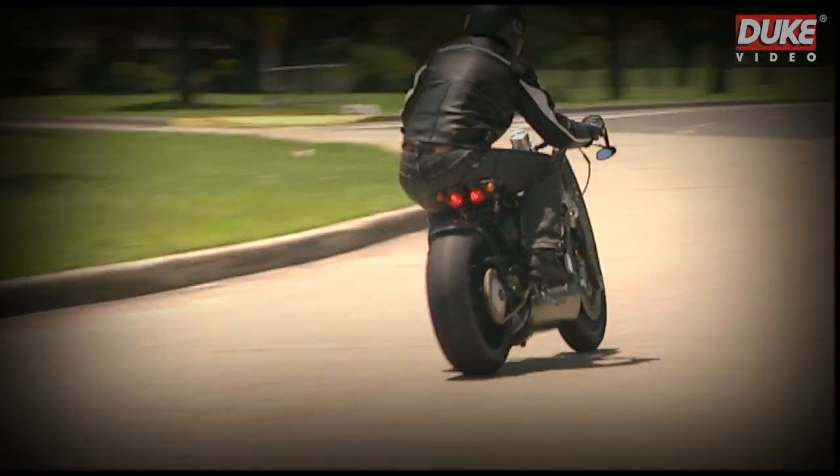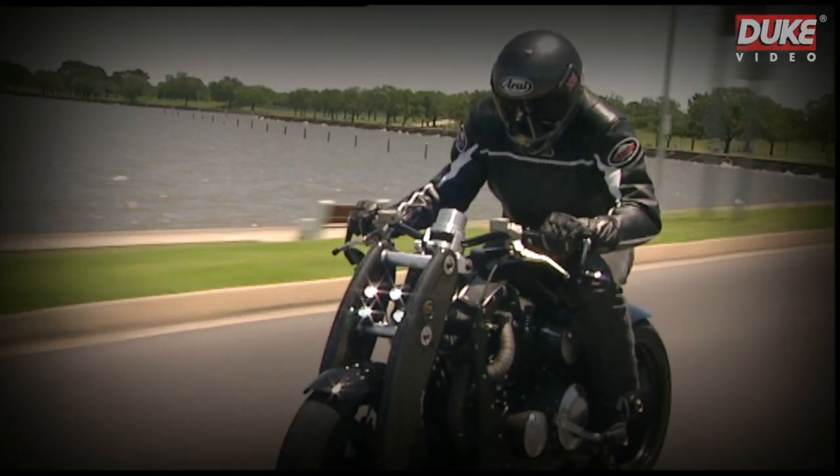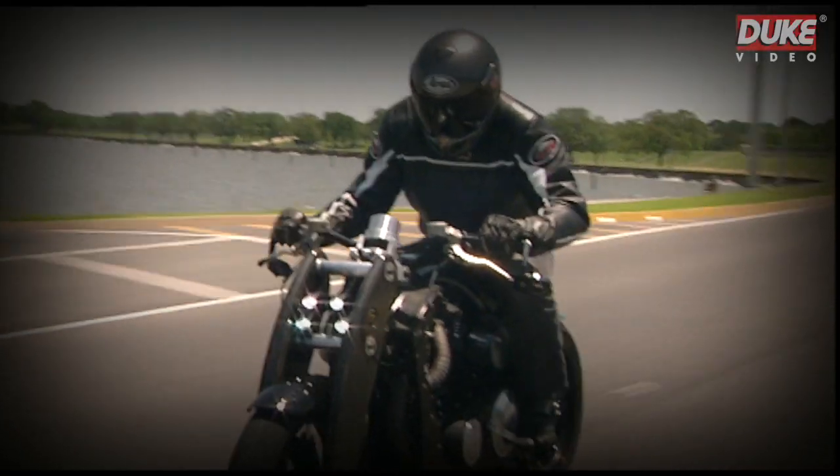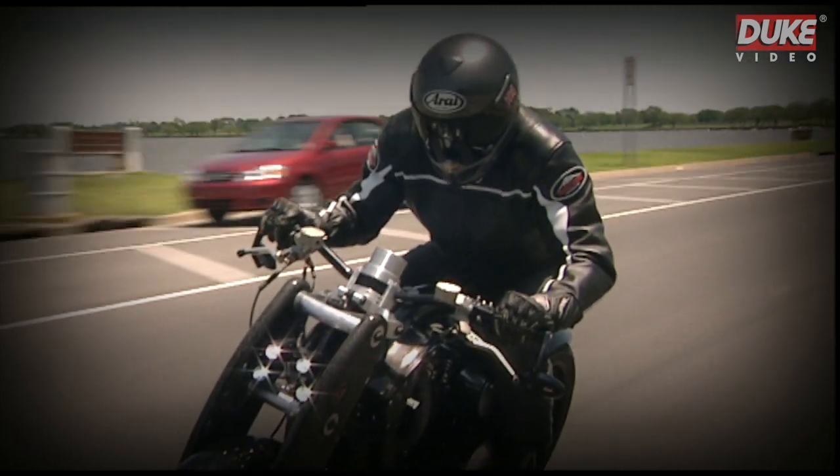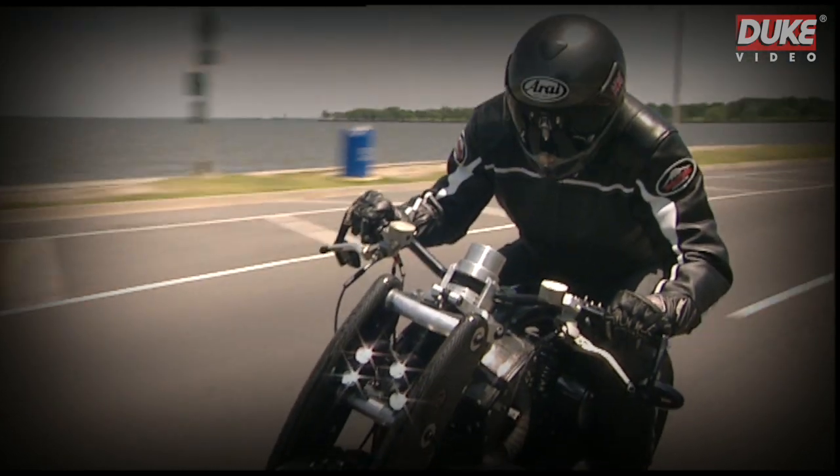I couldn't just go off the shelf and buy some telescopics. It's not just that telescopics aren't very good — it's that they don't work with this motorcycle from a theoretical and aesthetic point.